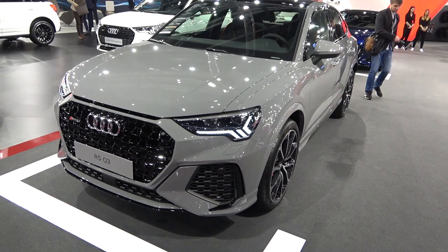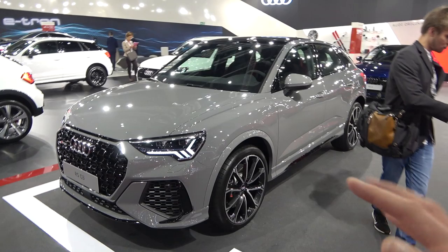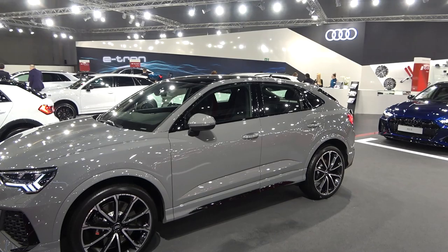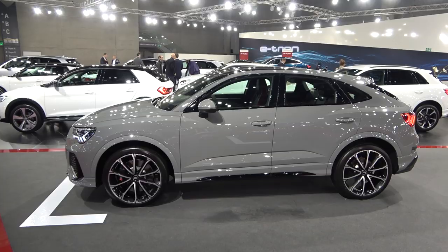The wheel arches have been extended by 10 millimeters. So overall the car really looks impressive, especially with these optional 21 inch wheels. You have the 20 inch as standard and then the optional 21 inch, which I would definitely go for. Now of course the Sportback has this coupe style roof — from this angle it does look very very nice in my opinion.